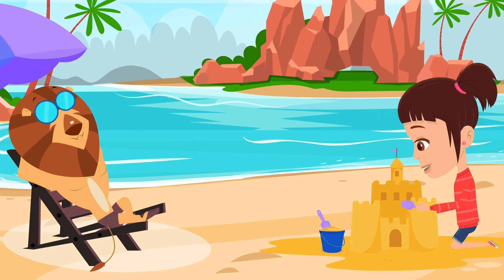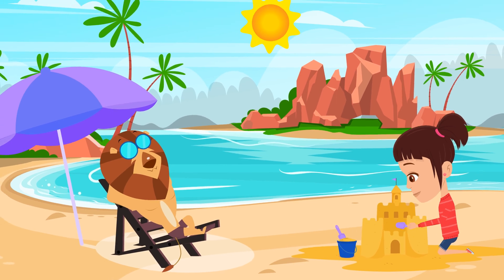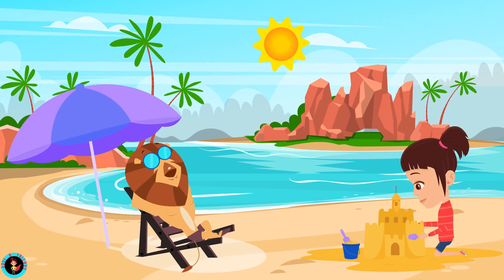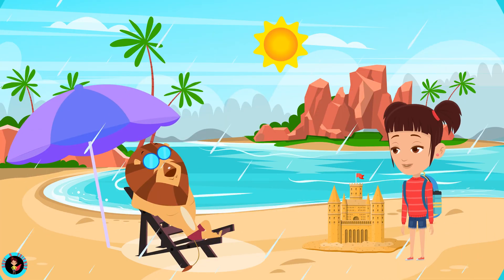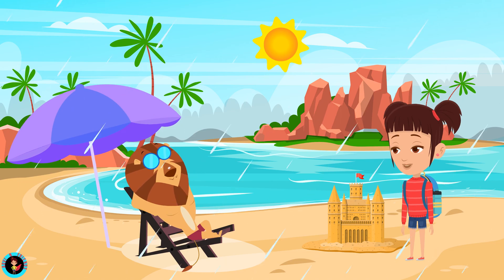Leo, looks like you are relaxing. Yes, Advee, it's so relaxing to just lay out in the sun and listen to the waves. That's cool, Leo. Are you done building the castle? Yeah, I'm almost there. Oh no, it started to rain. Let's find some place to shelter.